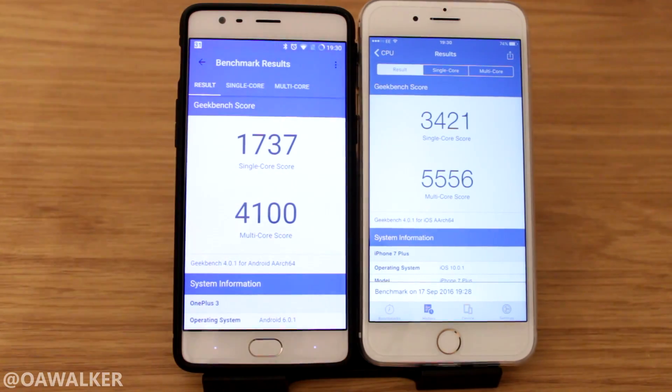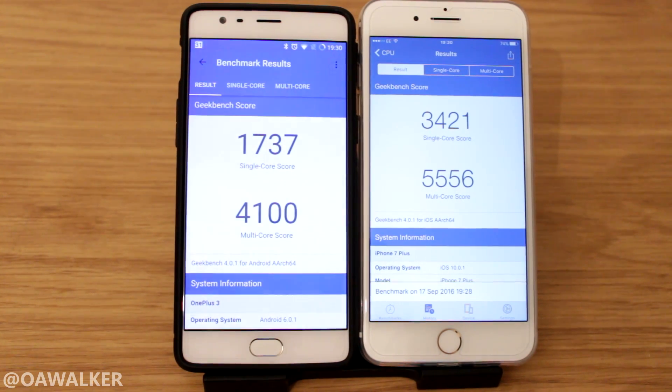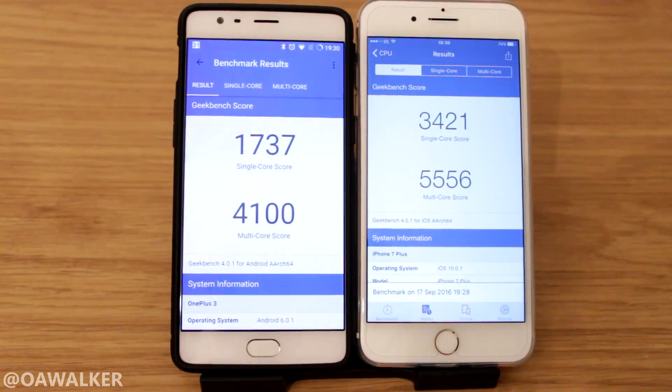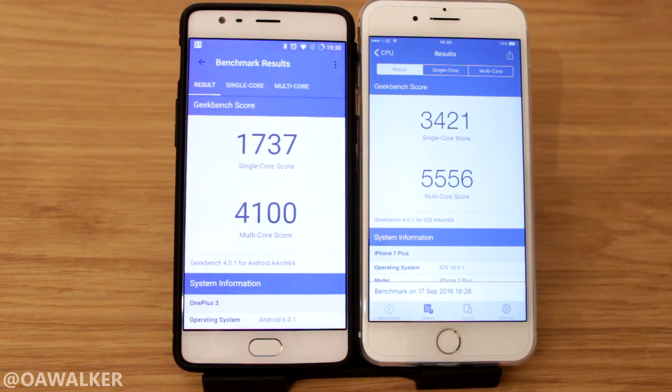There's obviously a clear winner here, which is the iPhone — it just dominates. I think this is one of the best scores you can get on any device right now, just to show you how good the A10 processor is. Pretty damn good in benchmarks and pretty much leaves the competition in the dust.